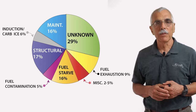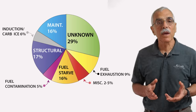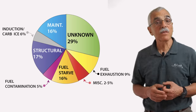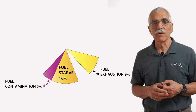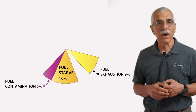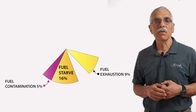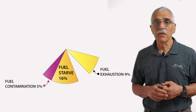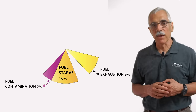For my purposes, I'll lump fuel exhaustion, fuel starvation, and fuel contamination into one category — even though these technically aren't engine failures, they cause engine failures, and they're all preventable. Taken together, these account for the largest known slice of engine failures, and most of those are aviation's favorite stupid pilot trick: running the airplane out of gas. As recently as a decade ago, that used to happen twice a week. Now we're down to less than once a week.